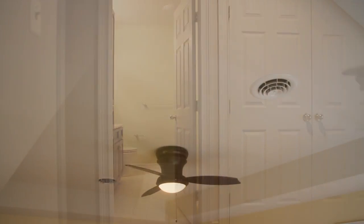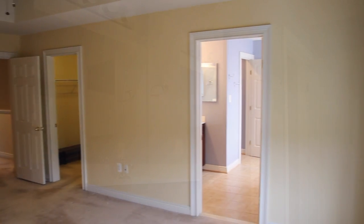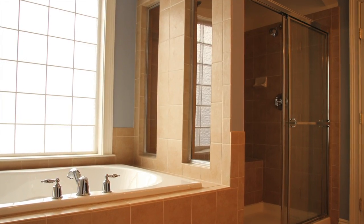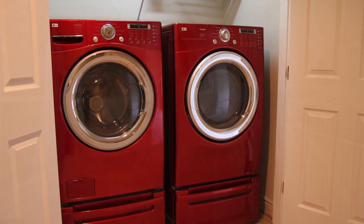You'll enjoy beginning and ending your days in the luxury, comfort, and serenity of the upstairs master suite. Very nicely appointed tray ceiling, lots of natural light, and a beautiful master bath. The home even has an upstairs laundry accessible to all three bedrooms. This home is just perfect for relaxing by yourself or entertaining guests.